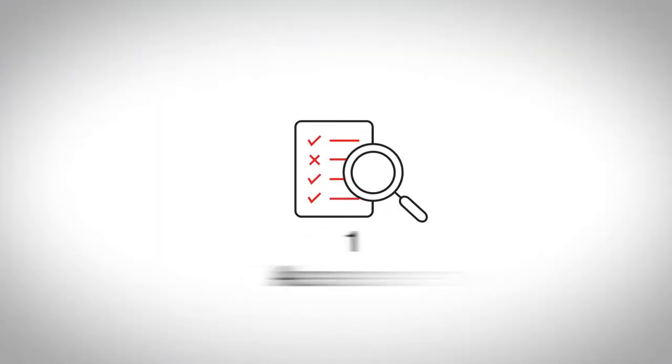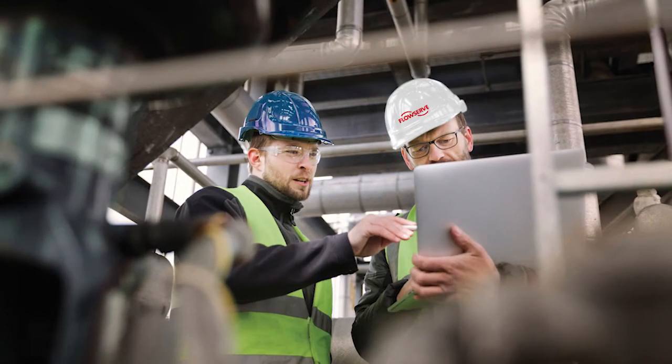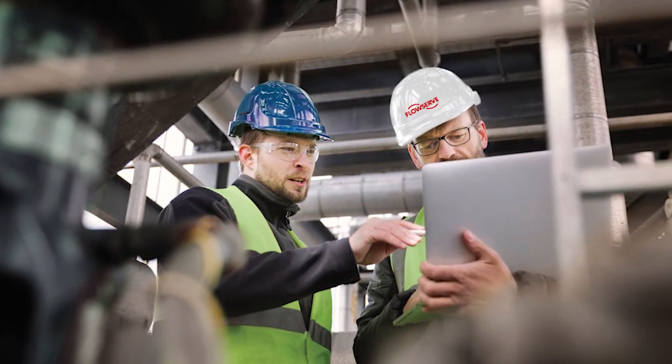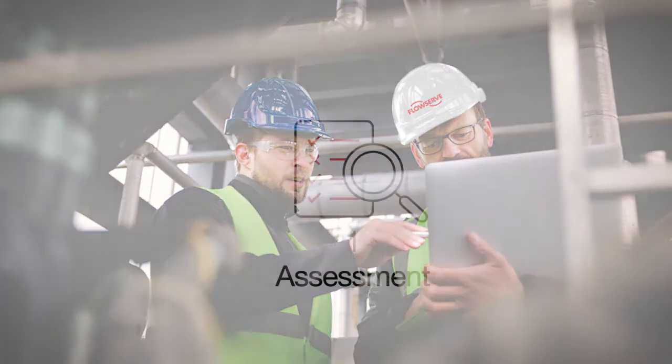In terms of getting started with FlowServe IPS products and technologies, we offer a straightforward five-step program to implementation. It typically starts with an assessment where we come to the customer's facility and work directly with their operations, maintenance, and reliability teams to review the pumps, the system, and the types of issues they're having in the field.